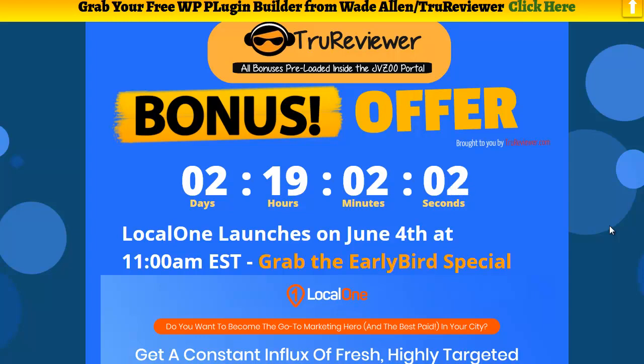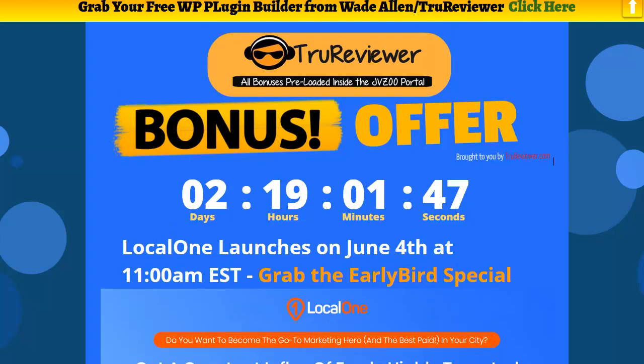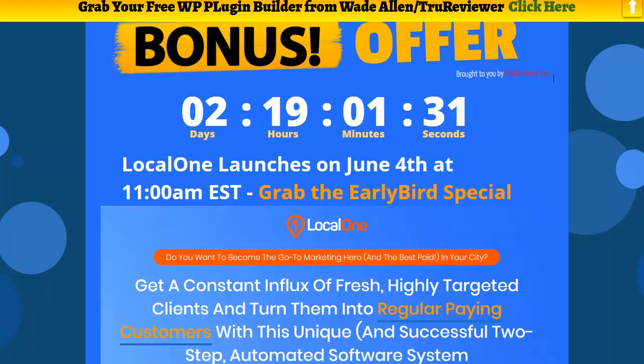Hey everybody, this is Wade Allen from truereviewer.com. I don't know if you can hear all that rain right now, but I'm in the middle of a massive rainstorm in Florida right now, in my RV. Welcome to this video on a really cool software launching June 4th at 11 a.m. called Local One. This is for you offline marketers and local people.